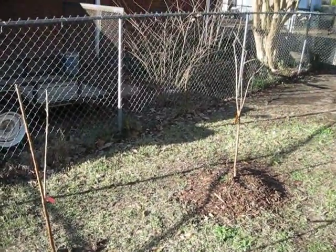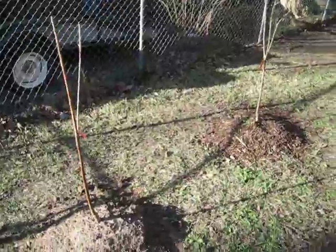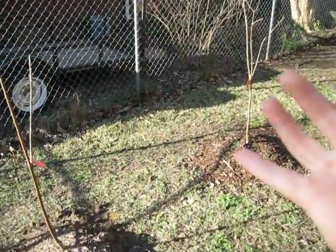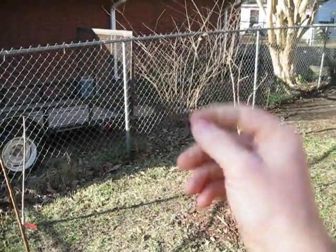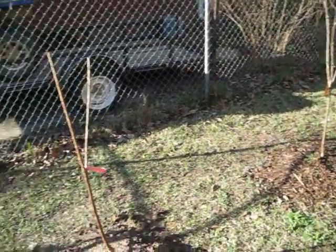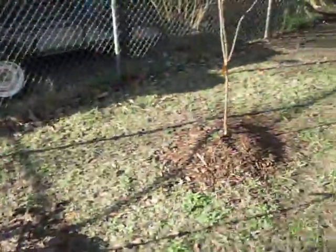The third reason cherry trees don't like to live in this part of the country is the soil. In this part of the country, we have almost just pure clay, and it is so hard for it to drain because the water just comes down, hits it, and stops. Cherry trees, more than any other trees, like good drainage.